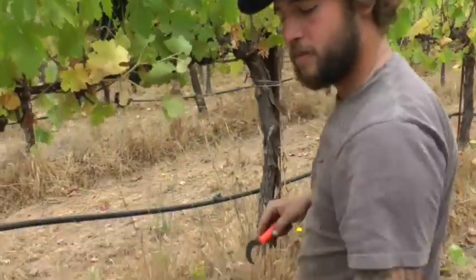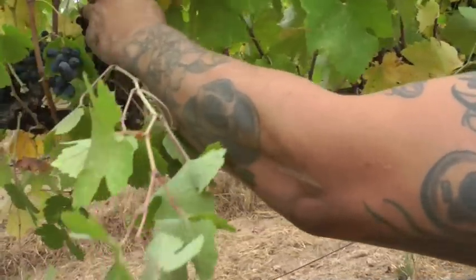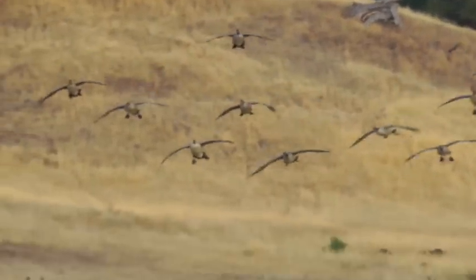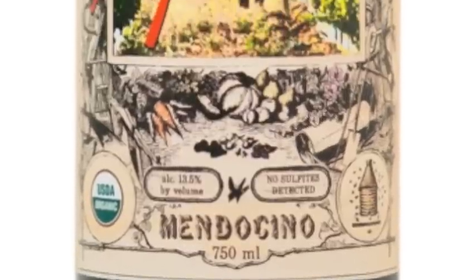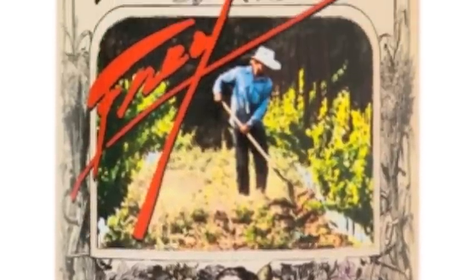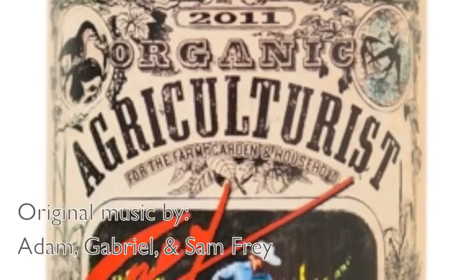Here at Fry Vineyards, we're entering our third decade of certified organic winemaking. The demand for organic wines has never been greater, and the selection and quality of organic wines is better than ever before. When you buy certified organic products, you are part of a movement that supports small family farms and also the health of our planet. We hope you enjoy.